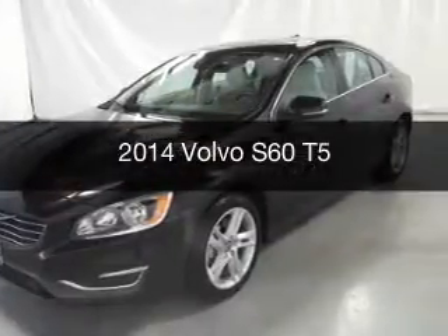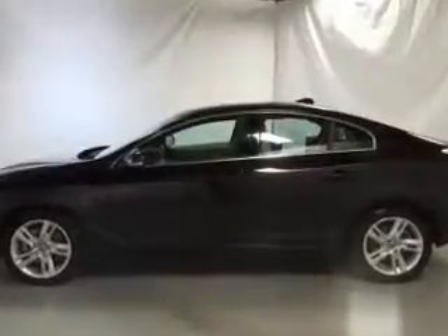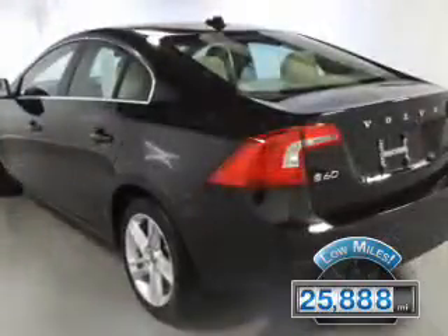This is a used 2014 Volvo S60. It's powered by a front-wheel drive engine and an automatic transmission. With fewer than 30,000 miles, this vehicle has a long road ahead.